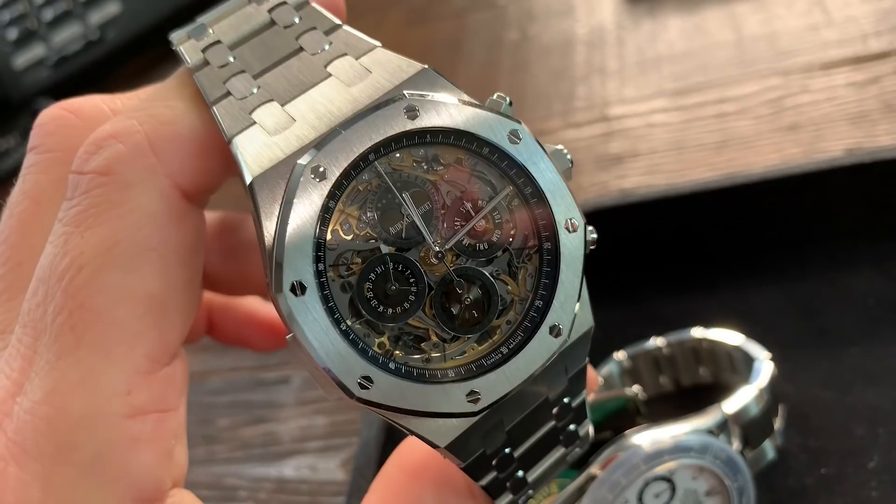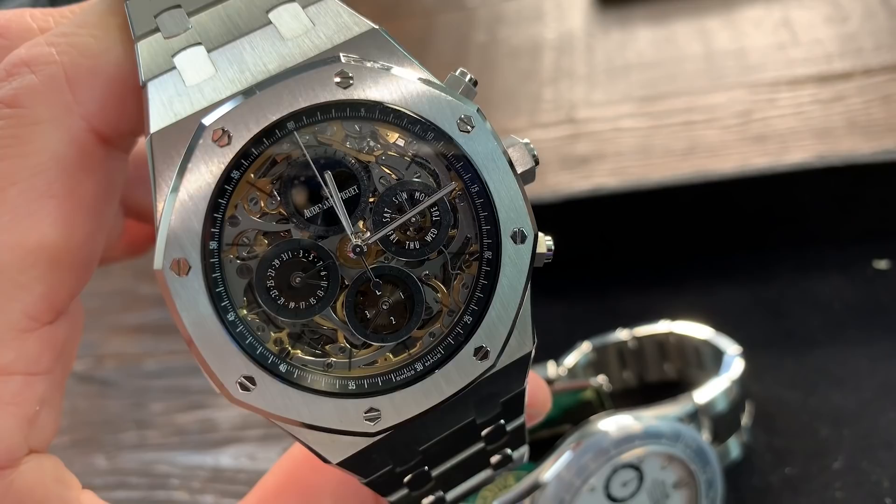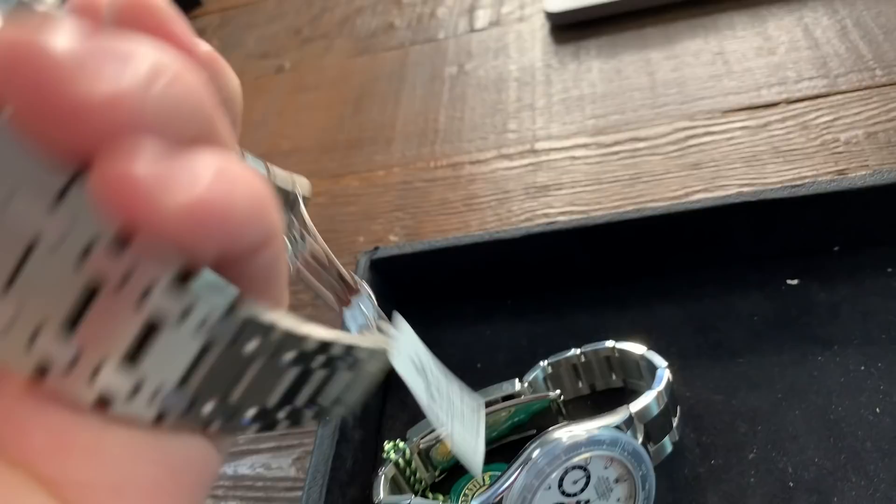Last but not least, I saved the most expensive for last — the new Audemars Piguet Royal Oak Grand Comp. This is a $730,000 watch. What makes it a Grand Comp? It is an automatic movement with a minute repeater — you can see the lever on the side. It is a perpetual calendar and a split-second chronograph. Take all that, put it into one watch, skeletonize it on top of that, and you get the Audemars Piguet Grand Comp in titanium.